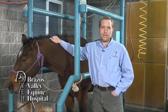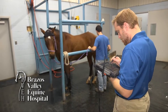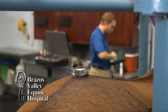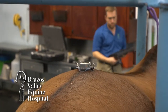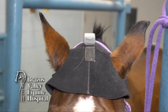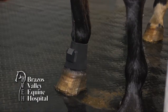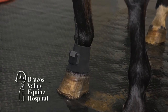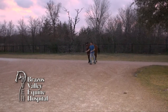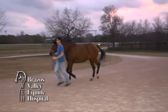Mary in Texas has a question about a lameness locator. Mary, the lameness locator is a new piece of equipment developed by researchers at the University of Missouri. With the ability to identify subtleties ten times above what the human eye can process, the lameness locator is becoming an important part of the poor performance exam. Using three sensors and jogging the horse in a straight line, we're able to measure the level of lameness objectively and identify very subtle lamenesses that were undetectable previously.